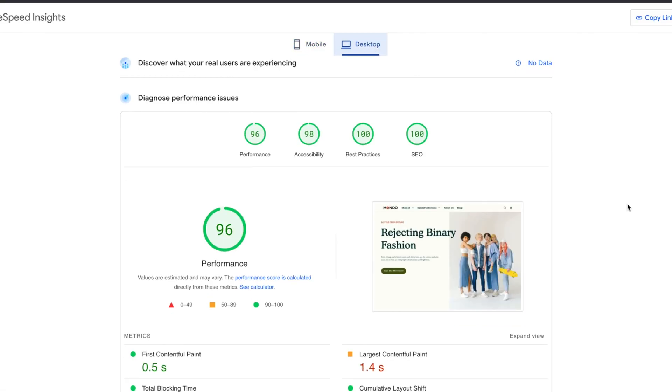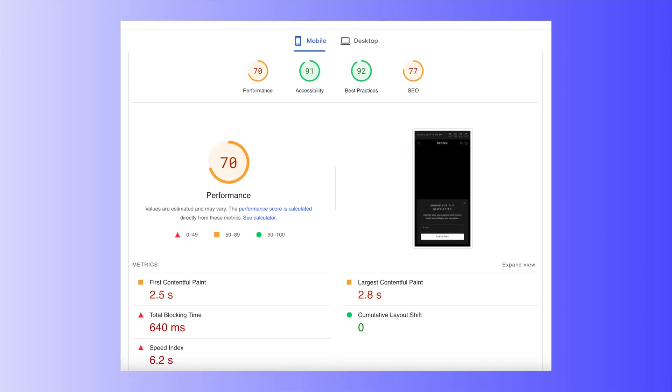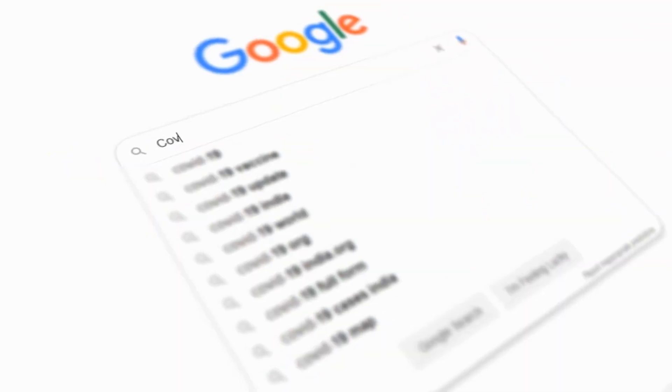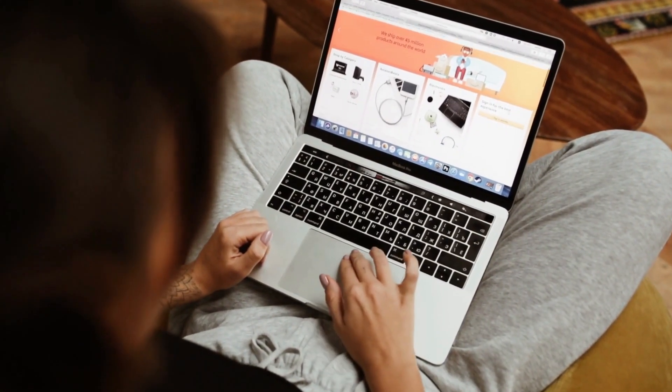When we put this theme to the test, we found that all pages generated by it have 8x the Google PageSpeed score on mobile compared to other Shopify themes on the market. Loading speed not only enhances your user experience but also boosts your SEO ranking. Search engines like Google prioritize websites that load quickly, so having a fast Shopify theme can help you rank higher, leading to more traffic and potential customers.